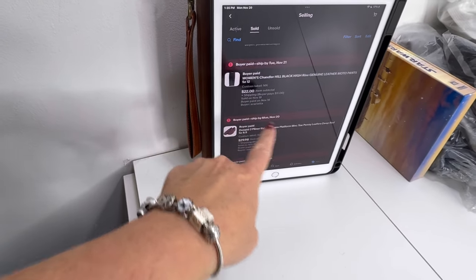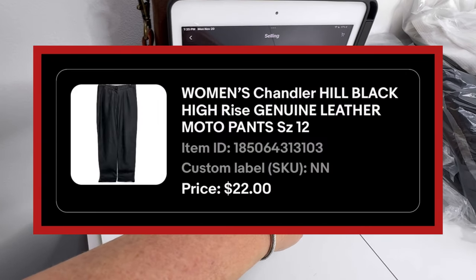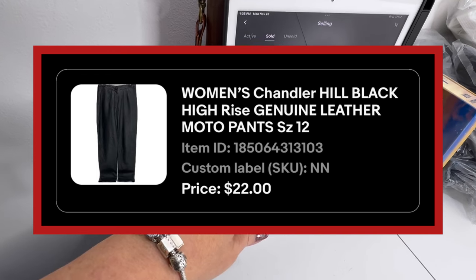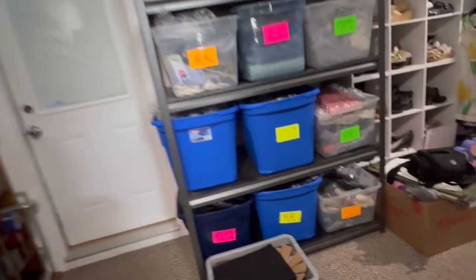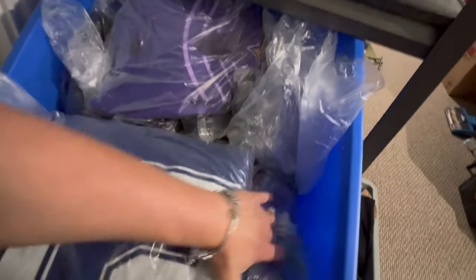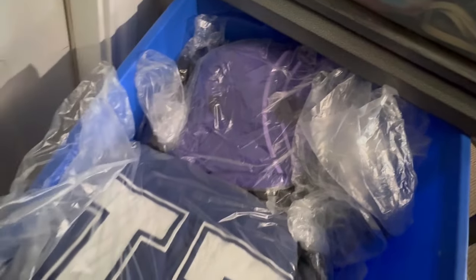I don't even remember buying these, so this must be really old. It's women's Chandler Hill black high-rise genuine leather pants. I took a best offer on these because I don't even remember them at all, and they sold for $22 plus shipping. They're in bin N. They were probably all the way at the bottom since I don't even remember them. You can tell it's leather just by feeling it after you've been doing this a long time — even through the bag.